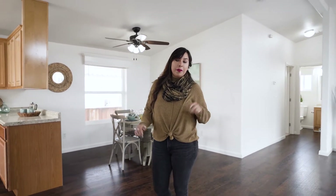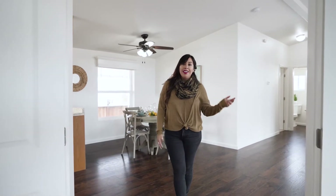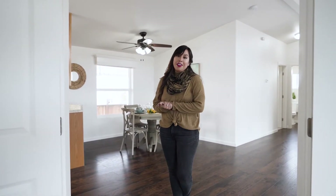Everything in this home, basically from bottom to top, has been renovated — from the flooring to new paint, appliances, and cabinetry. I hope you guys are pleased with the renovations!